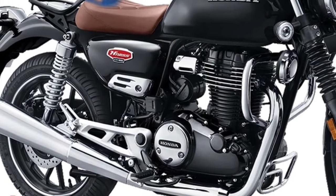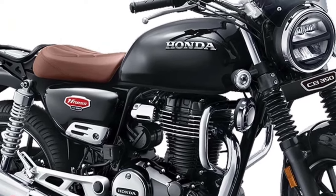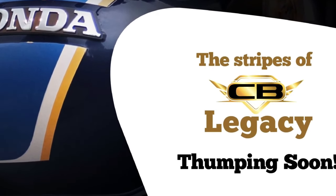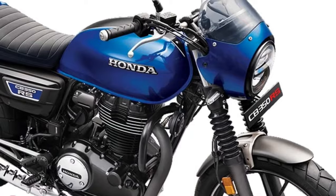Several components including mirrors, headlamps, turn indicators, engine casing, and fuel tank have a circular design concept. On the contrary, the bike has modern amenities like traction control, Honda smartphone voice control, a USB charging outlet, and a semi-digital instrument panel.